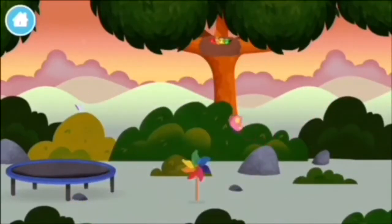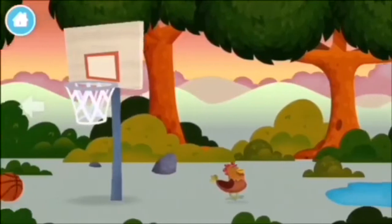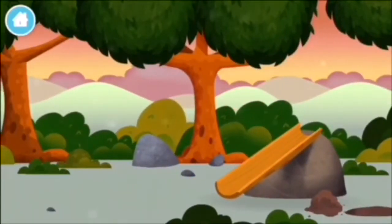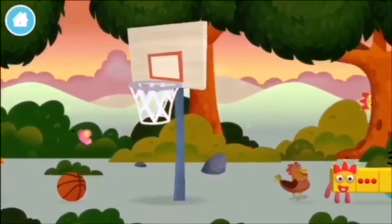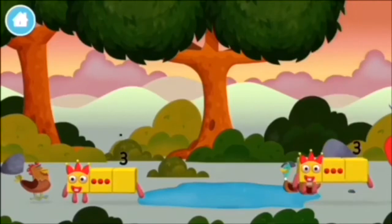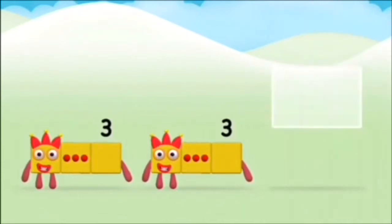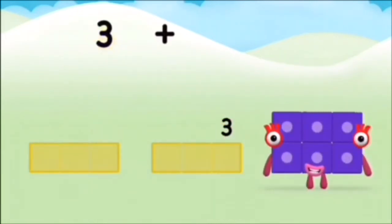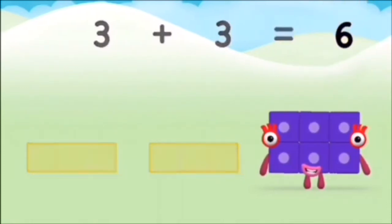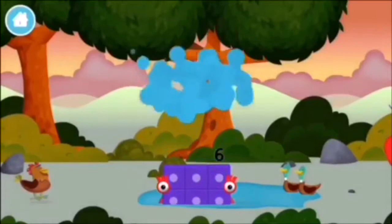Six, three, three plus six equals nine. Brilliant! You made number block nine. You made a new number block nine. A windmill. A basketball net. Which number block is this? What number block will you make? Correct! You chose the right answer. Can you add the number blocks together? Nine, one, one plus nine equals ten. Brilliant! You made number block ten.